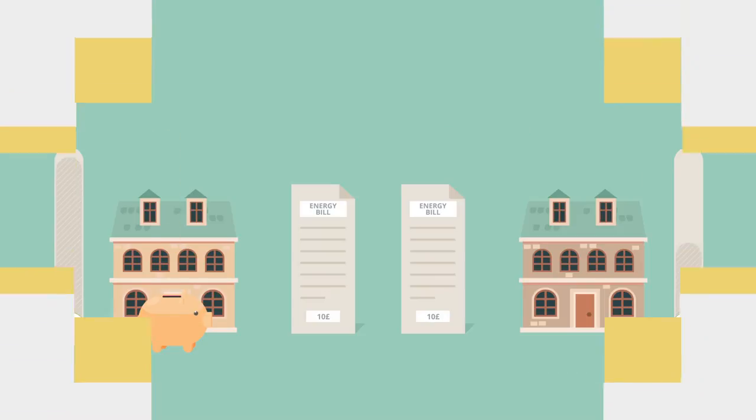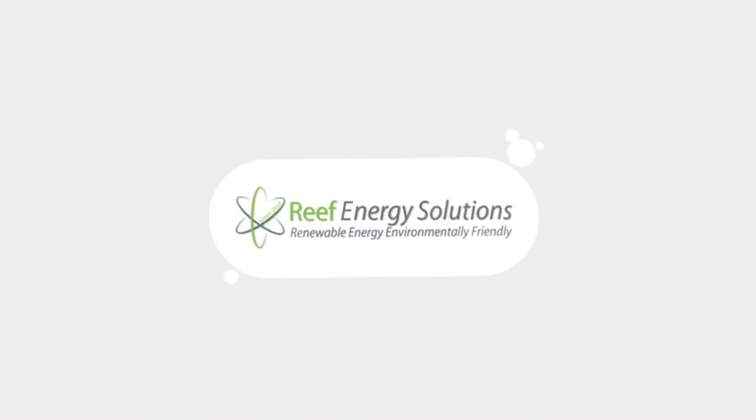See the difference? Contact Reef Energy Solutions today. Fill in this form for more information.